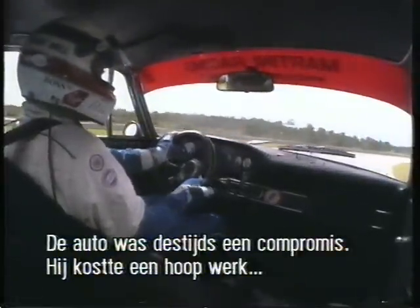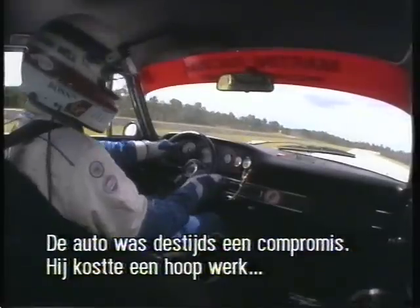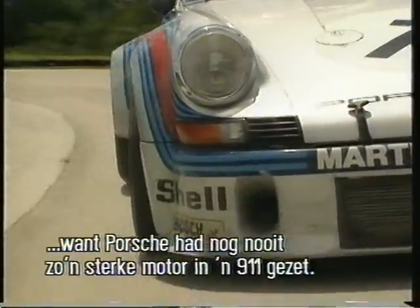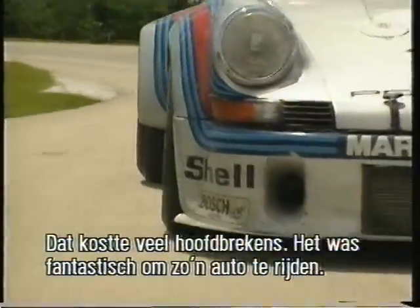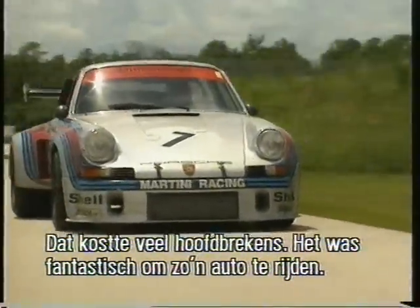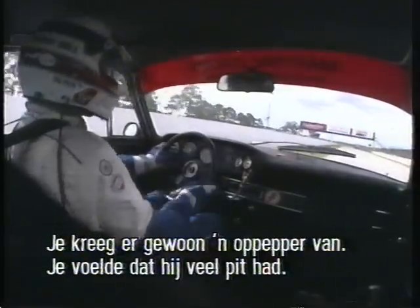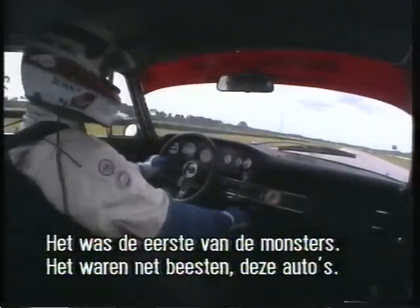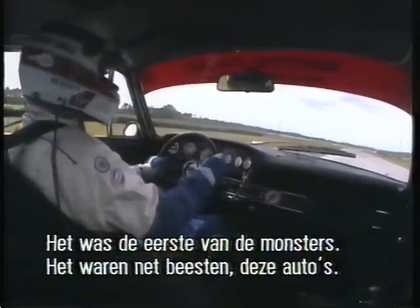Well, this was very much a compromise car at this time, because a lot of work had to be done. Porsche actually hadn't built a car with so much power in the 911 chassis, and it took a lot of sorting out. And I remember driving them — they were wonderful to drive. When you actually got it right, it was such a tonic, because you actually felt the car biting. It was the first of the monsters. They were animal-like, these cars.